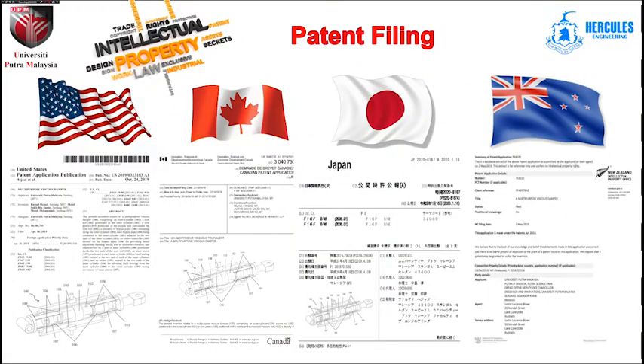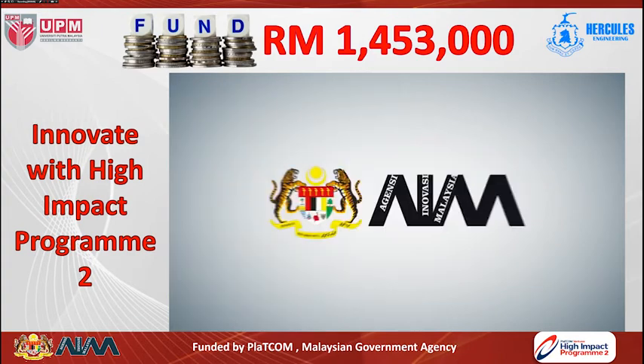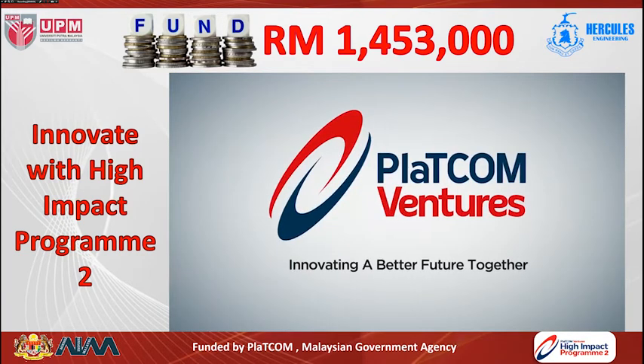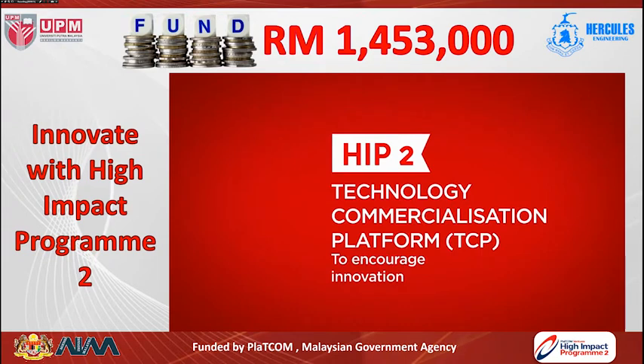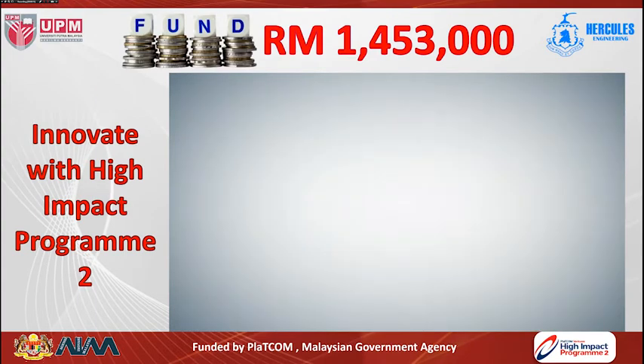The patent for this invention has already been filed in five countries — Malaysia, US, Canada, Japan, and New Zealand — and has already been granted. This product was presented to the deputy director of JKR Malaysia, and based on the advantages of this invention, JKR approved implementation in some bridges in Malaysia. This product also received funding from PlaTCOM Ventures Malaysia for around 1,453,000 ringgit under the innovate with high impact program to conduct full-scale tests and apply for all required certifications for use in real industry projects.